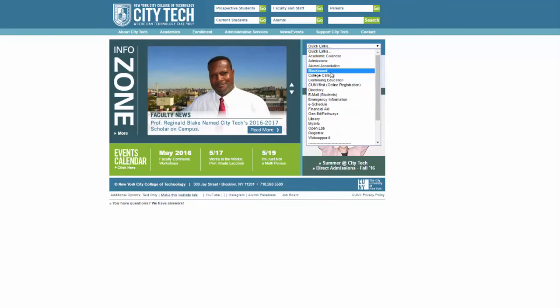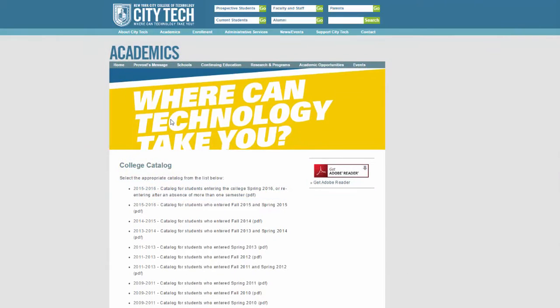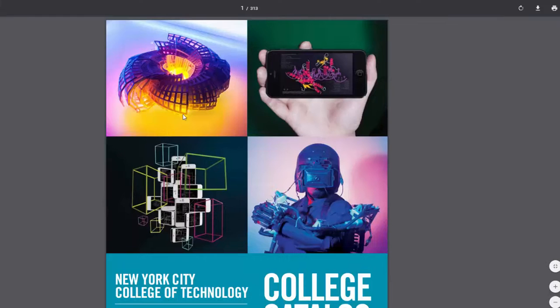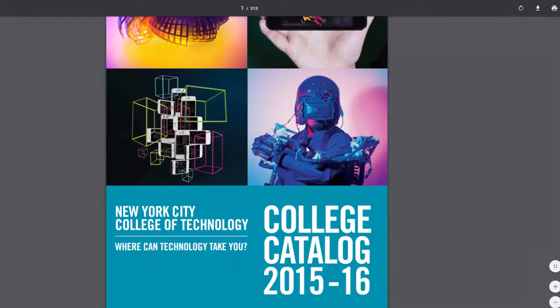City Tech has a college catalog that is easily accessible through the college's website. On it, you'll find information on classes, majors, degree requirements, and everything you need to know in order to graduate. If you still have questions, there is contact information for each department where you can get in touch with someone directly.